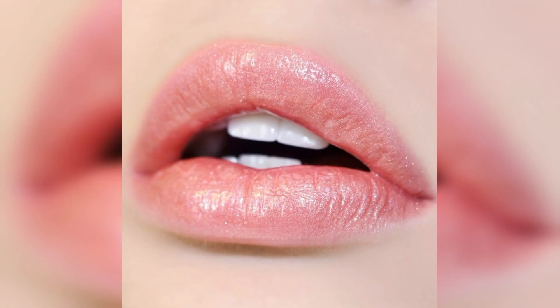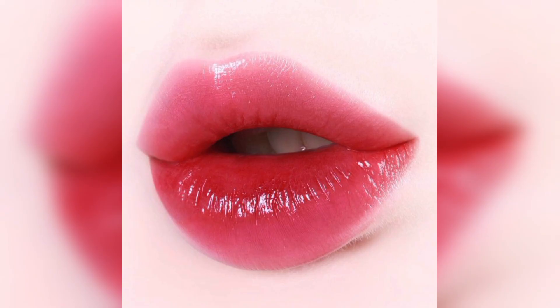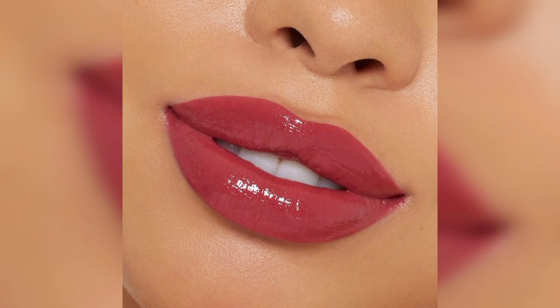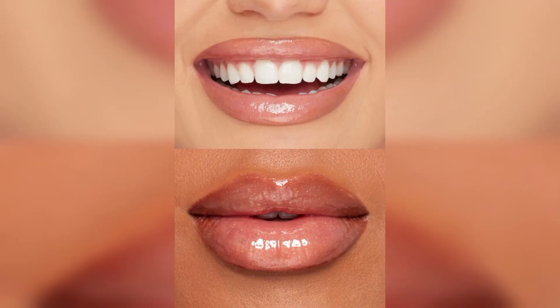Overall, glossy lipstick is a popular choice for those who want to enhance their lips with a glossy, radiant finish. Its ability to add shine and create the illusion of fuller lips makes it a go-to product for many makeup enthusiasts.